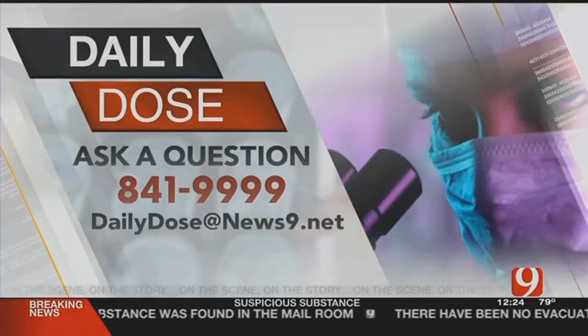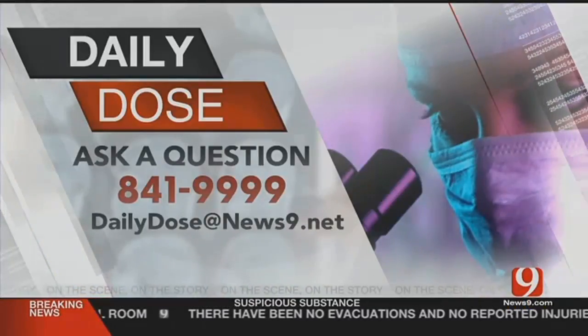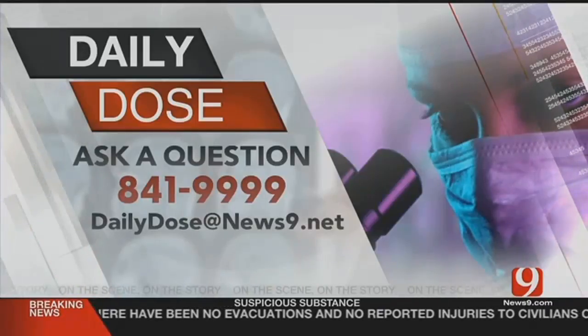Stay healthy and take care. Thanks, Dr. Anderson. If you have a question, just call the hotline number 841-9999 or email your question to DailyDose at News9.net.